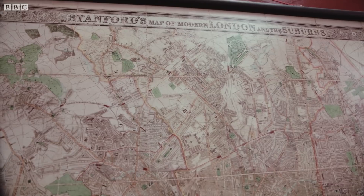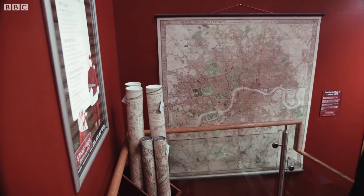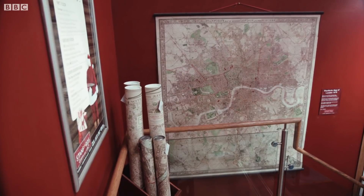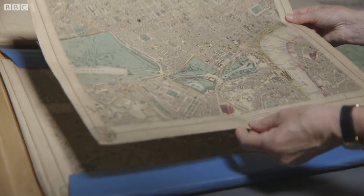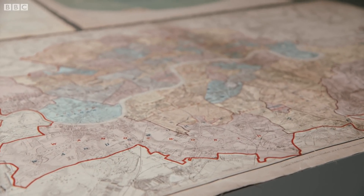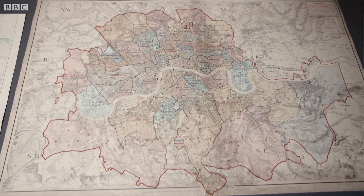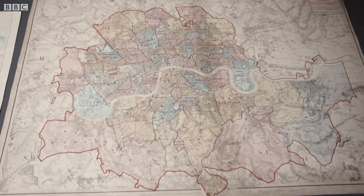Stanford's produced and sold maps of pretty much everywhere, including many of the capital itself. I think the fact that Edward Stanford started his business in London meant that he had a real interest in mapping London. There are all sorts of different London maps, different sizes and different scales and different subject matter. One that's right here is a political map, and it shows the county of London and the boundary areas for the different voting districts.